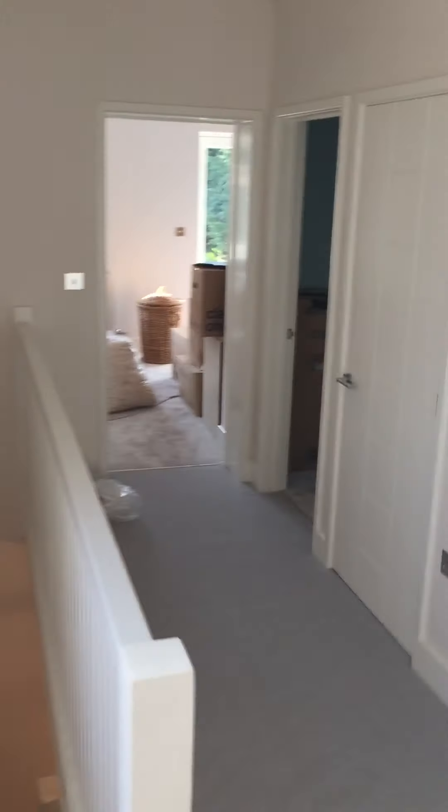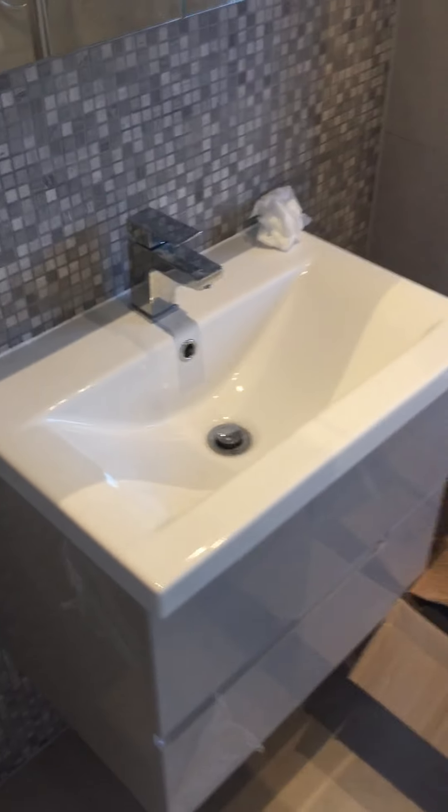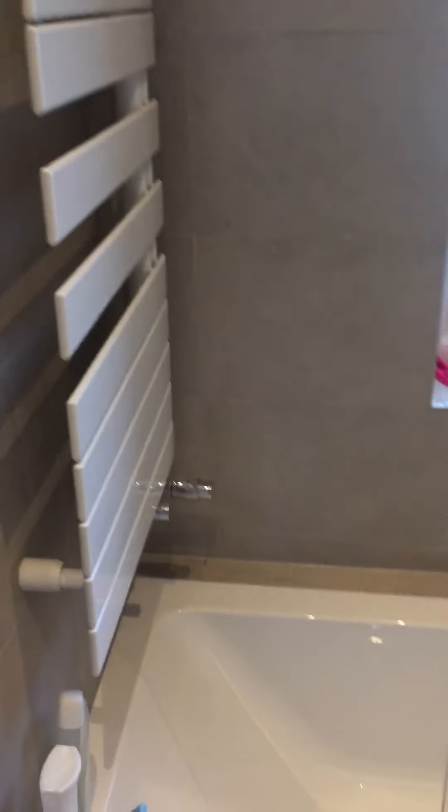Coming down the corridor, the first room on the right, which used to be the door to Katie's room, is now the door to Jenny and Katie's bathroom. So full of normal bathroom stuff: mirror, sink, bath and shower, toilet, tiles, etc.